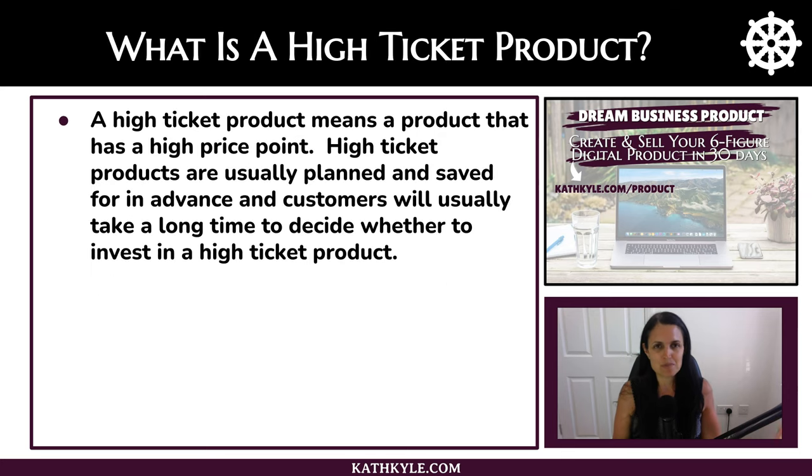So let's start with some simple definitions. A high ticket product means a product that has a high price point. High ticket products are usually planned and saved for in advance, and customers will usually take a long time to decide whether to invest in a high ticket product.